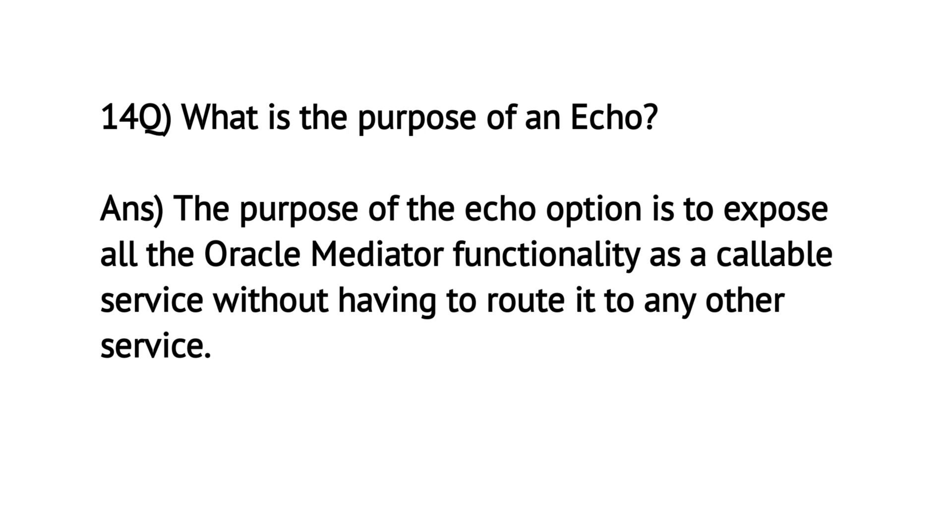What is the purpose of an echo? The purpose of the echo option is to expose all the Oracle Mediator functionality as a callable service without having to route it to any other service.